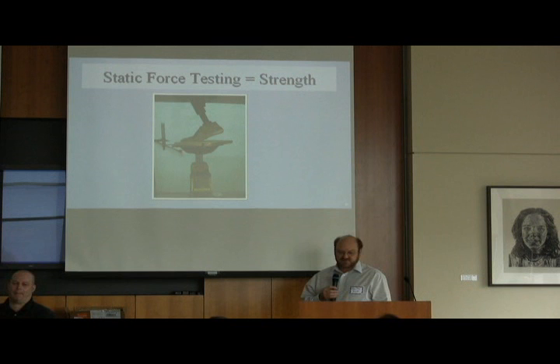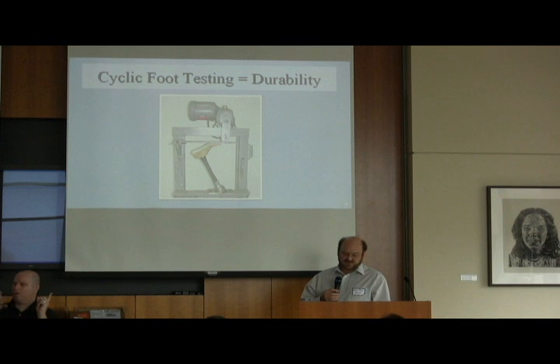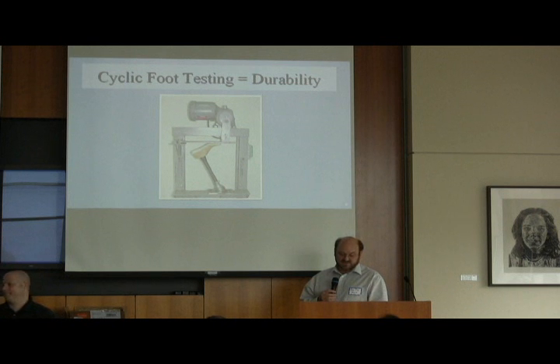As we develop products, we develop all of our own testing equipment locally. This is a static force test for strength — just to see if things break under certain loads. Then we developed a cycle testing machine, made in Vietnam for about $400. It's invaluable for testing the durability of feet. We keep the foot on there for about a million cycles — once a second it gets loaded with approximately the same loads as walking. So we can really understand how our foot will hold up before we put it in the field.